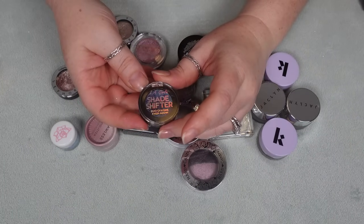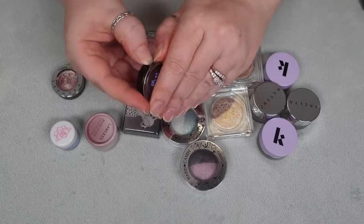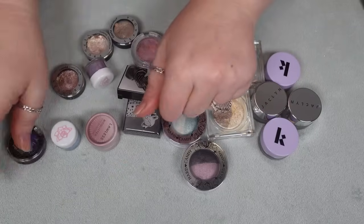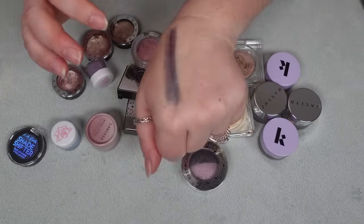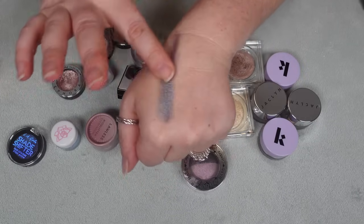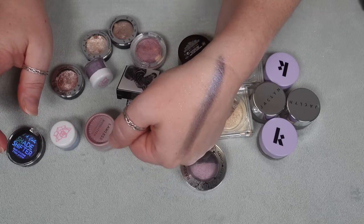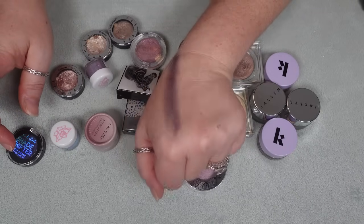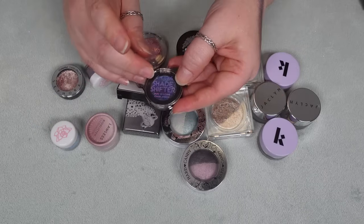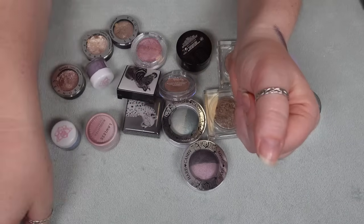One from the drugstore — the LA Girl Shade Shifter Duo chrome eyeshadow in Topaz. I did not care for this formula. It's a powder but super dry; it gets super patchy when my finger is dry. It barely translates in a shifty way on the eyes and I have other duochrome powders from indie brands that I just prefer more. So I'm letting that go.